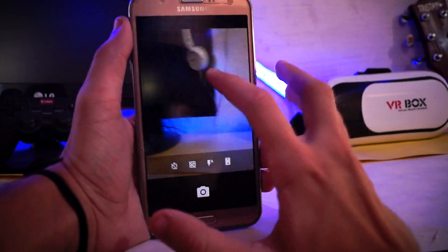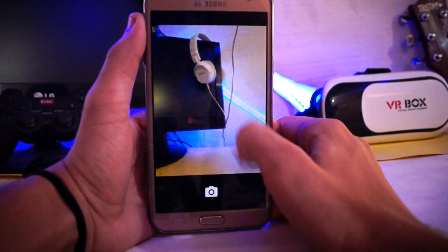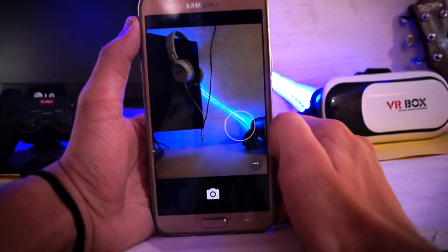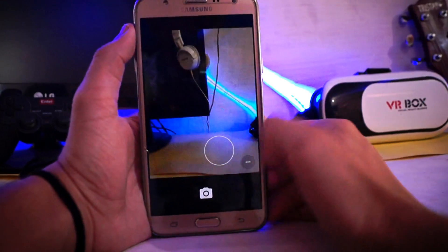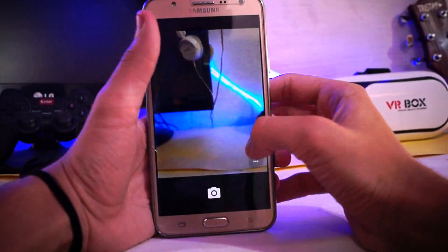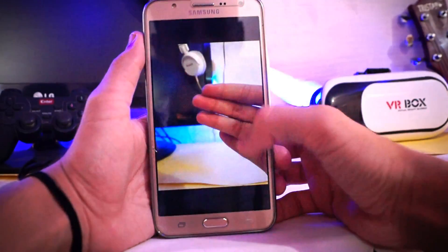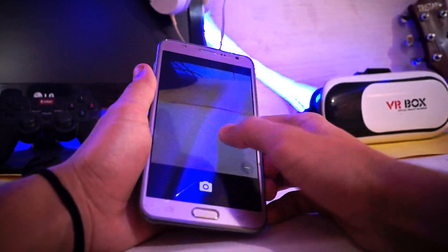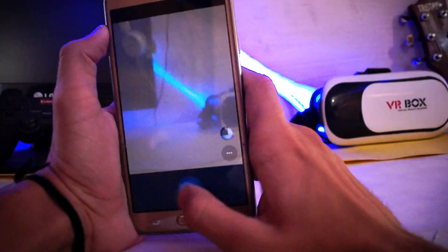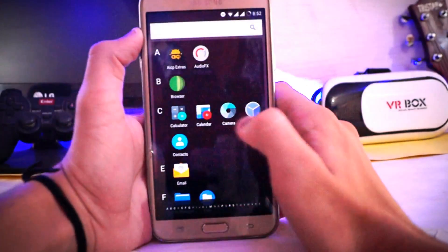The camera is perfectly working fine. The capturing speed is also quite good.